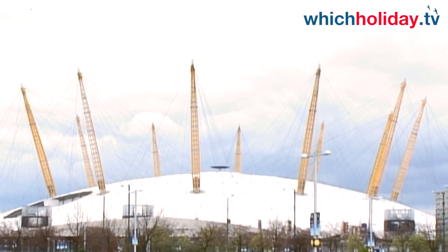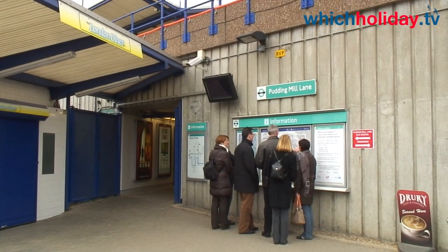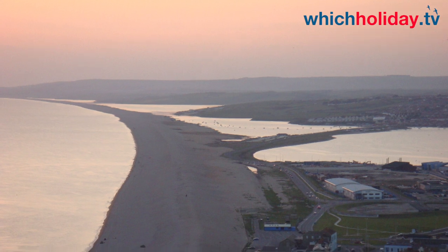Welcome to another in our series of four films showing some unusual places to stay for this year's London Olympics. In this film we're going to feature the perfect way to visit the Olympics and to stay at a location that's kind to the environment and to your wallet.